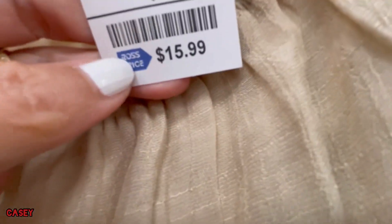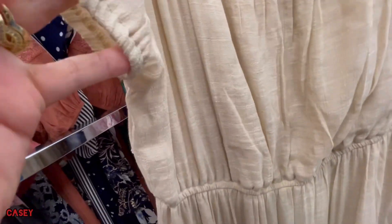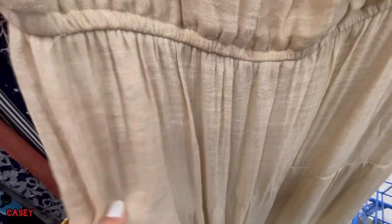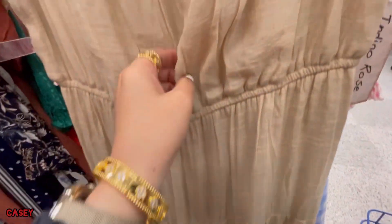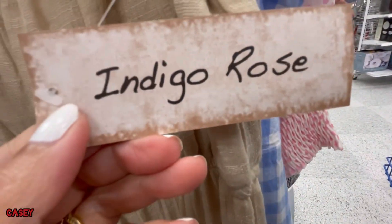It's like a linen material as well — lined, elasticated on the waist and on the arm. Very nice, and this is longer. Three Sisters, longer, from Indigo Rose.